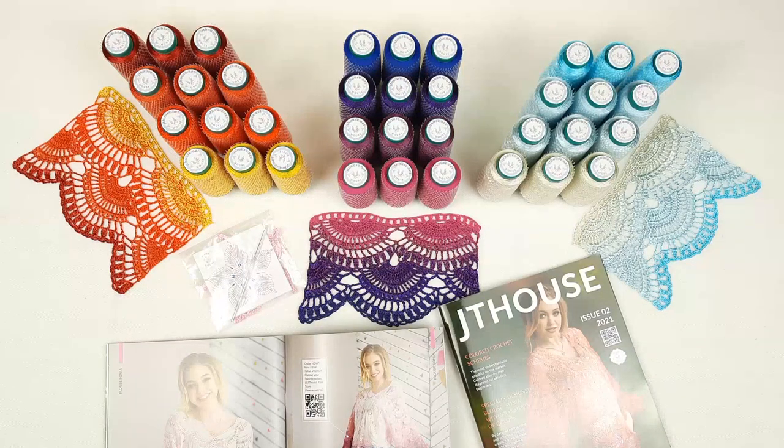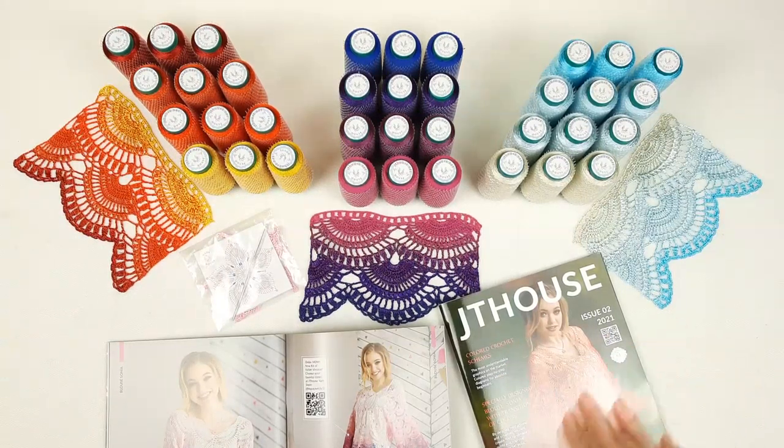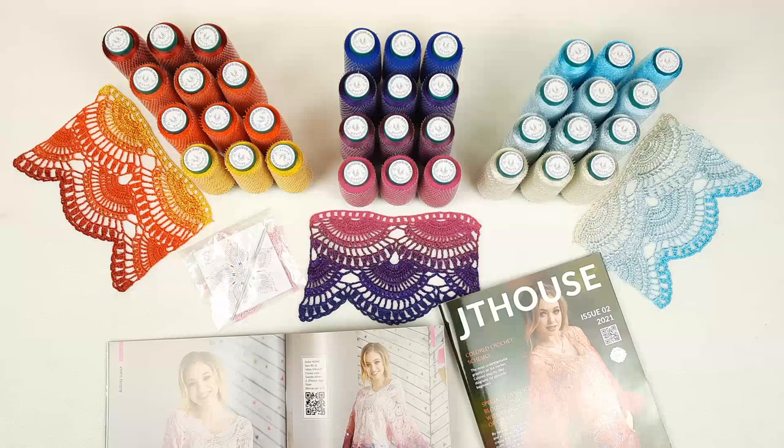Hello, my friends! I have really great news. We have published our second crochet magazine, JT House Issue 2. It's about making a gorgeous blouse Sonia from my favorite threads, Italian Viscose.